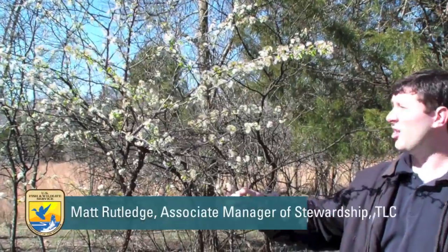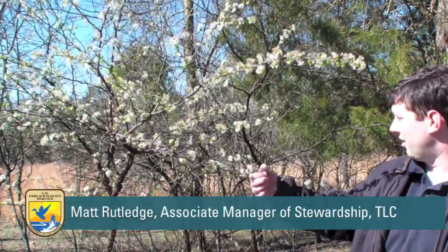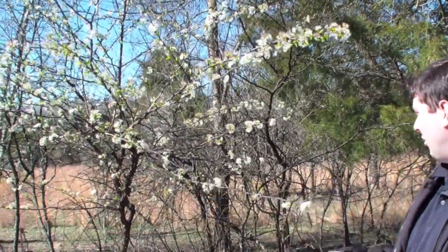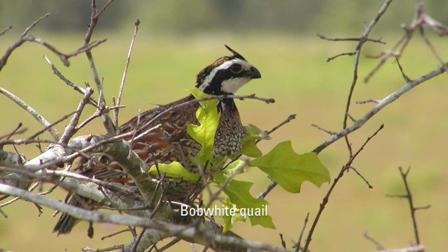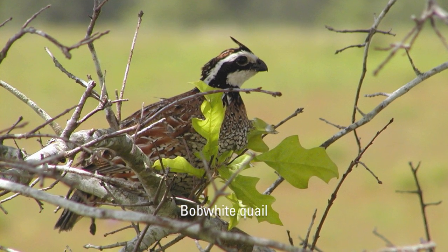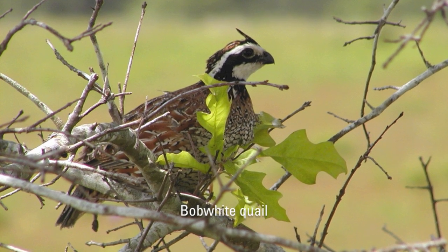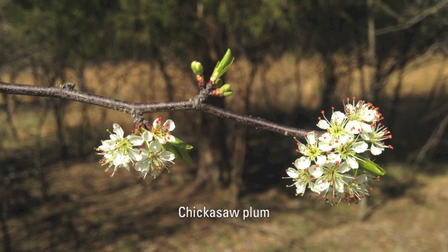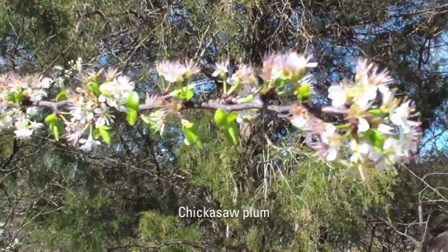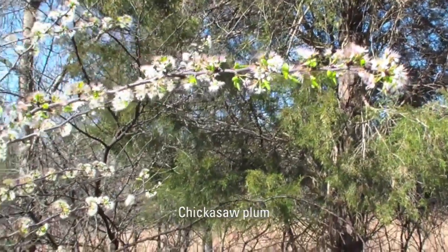This is Chickasaw Plum. It's a nice native and we have a little thicket here. I've actually had a fella tell me that if you want bobwhite quail, you need Chickasaw Plum out on the property. And we have it here, so hopefully we will hear and see more quail in the future.